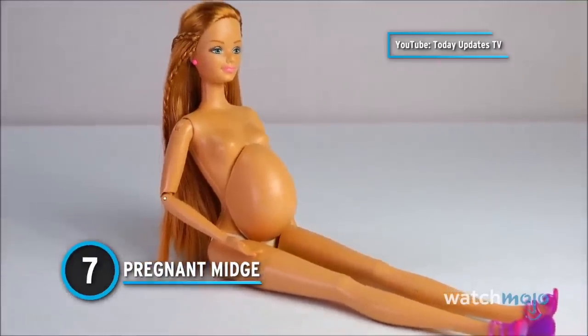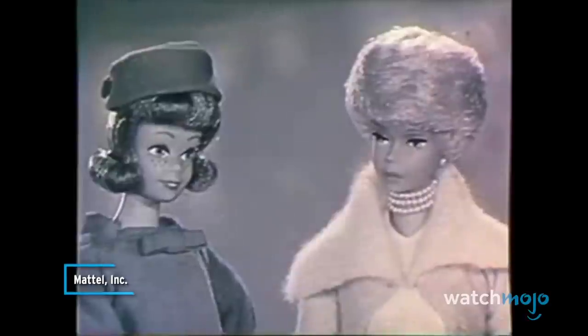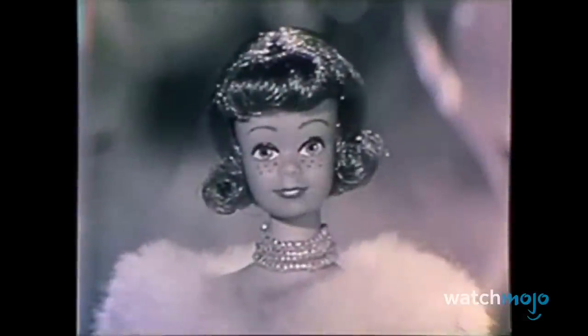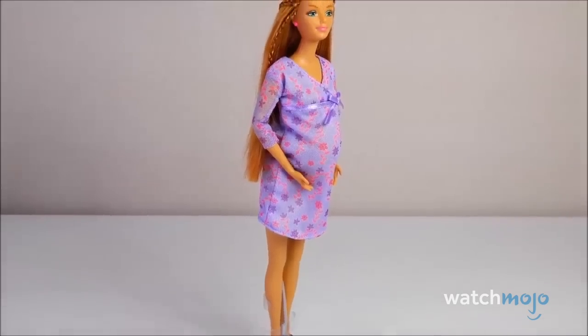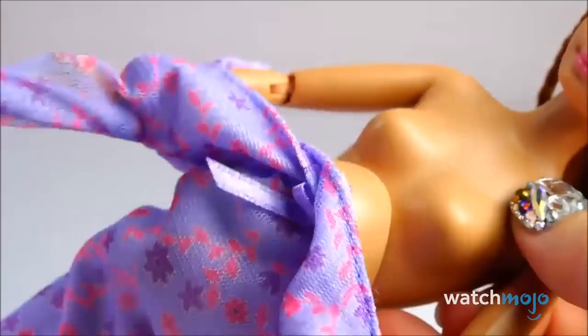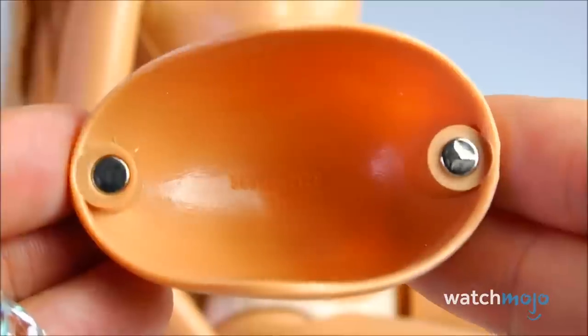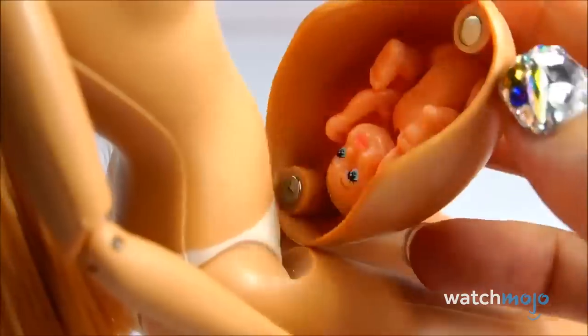Number 7: Pregnant Midge. Created in the mid-1960s, Midge was meant to silence those who criticized the newly released Barbie doll. Midge is Barbie's best friend. At the time, Barbie was seen as too mature for children, so Midge was a more homely-looking doll — but she herself would later become the subject of controversy. As part of the Happy Family line, Midge became pregnant with her daughter Nikki, and as a result, a pregnant Midge was manufactured. This doll had a fully removable stomach, and when children ripped it away, they were met with the grisly sight of a baby doll inside the womb. Children were essentially giving Midge a caesarean section, and unsurprisingly, many adults didn't like it.